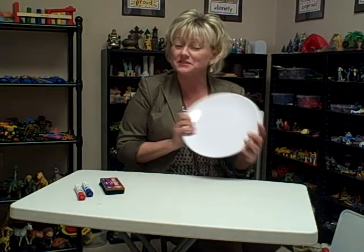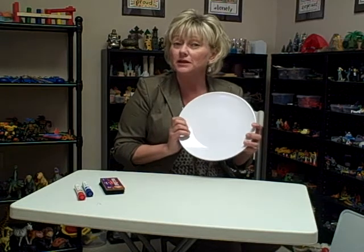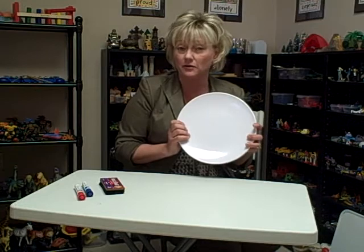Once again, I'm Pam Dyson with the St. Louis Center for Play Therapy Training. To learn more about play therapy training opportunities, go to www.stlplaytherapy.com.